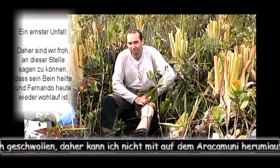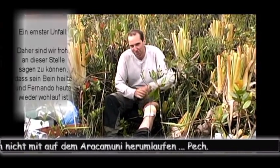It's beginning to swell up quite a bit, so I guess I'm not going to be doing any walking on Arakamuni. Too bad.